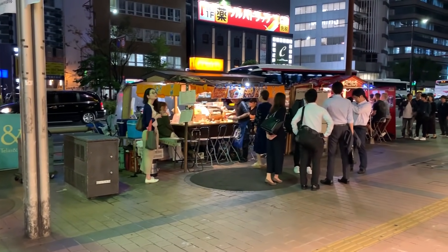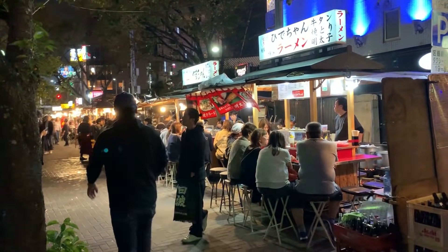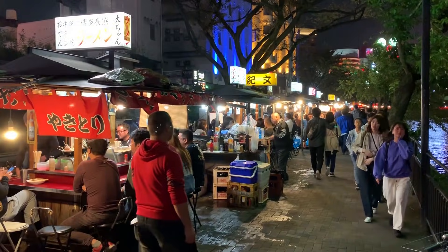At one time there used to be over 400 yatais here in this city. Unfortunately because of regulations and changes, there are now around a hundred — just one fourth of what it used to be. I just hope they don't all disappear because I think yatai makes Hakata very special and is one of the major attractions.